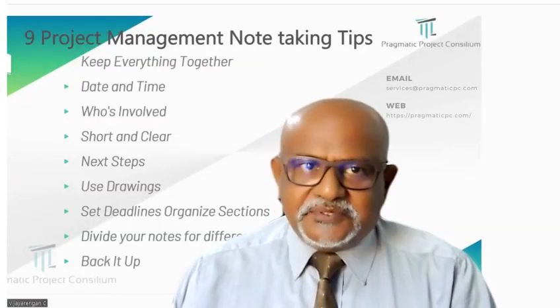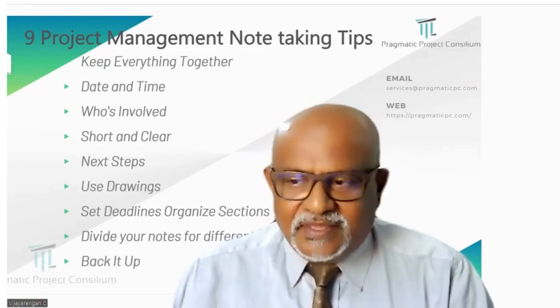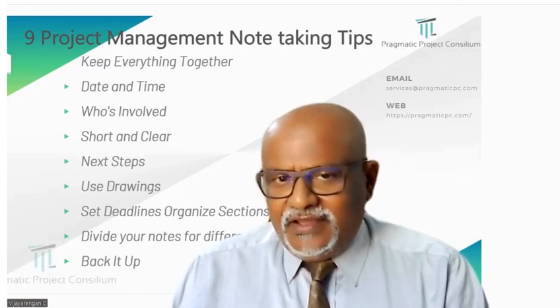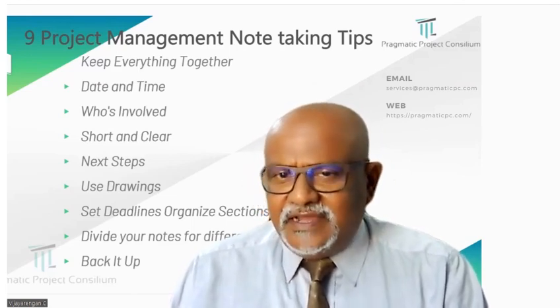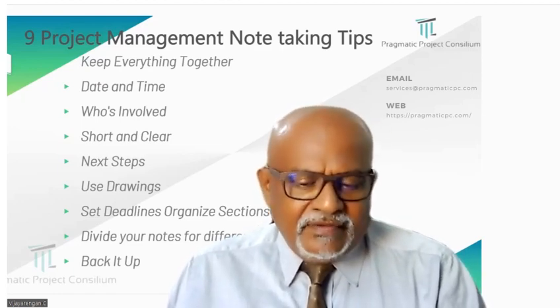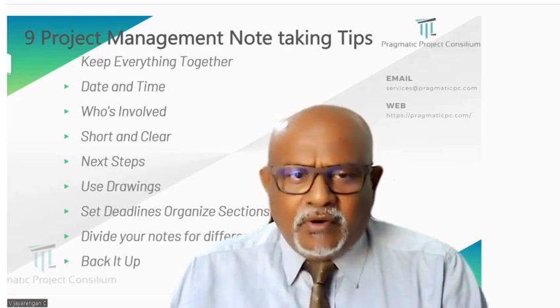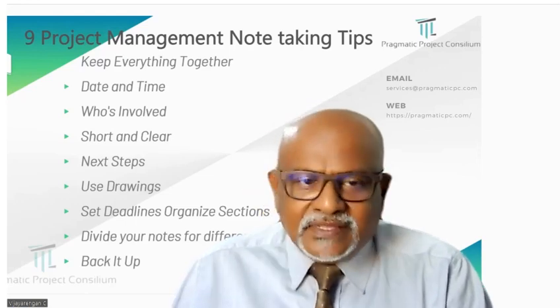Nine project management tips for taking notes. First, keep everything together. When you gather all your notes in one place, it is easier to find and use them when required. Imagine having all your important papers in a single folder instead of scattered around.